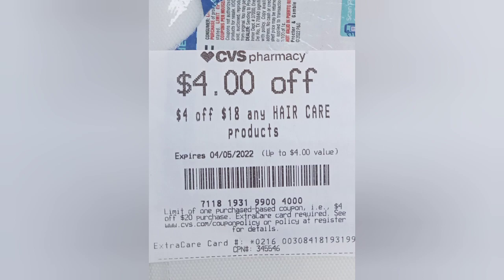Hey guys, your girl is out here doing the most today! I went to CVS today instead of Monday because I didn't have a long night. We're going to hit these deals in the car — I did the buy two get $3 ExtraBuck for the Crest Gum sensitivity.